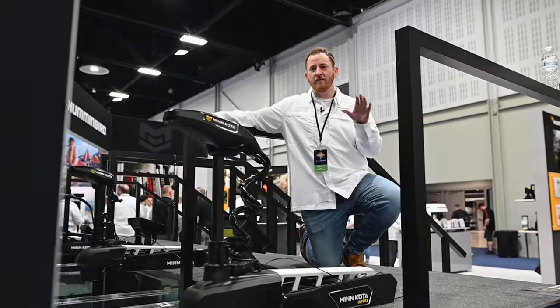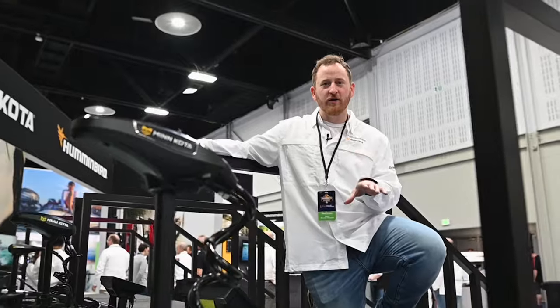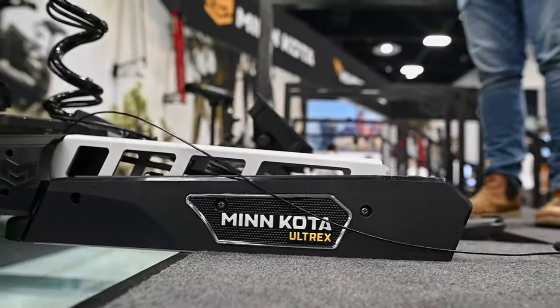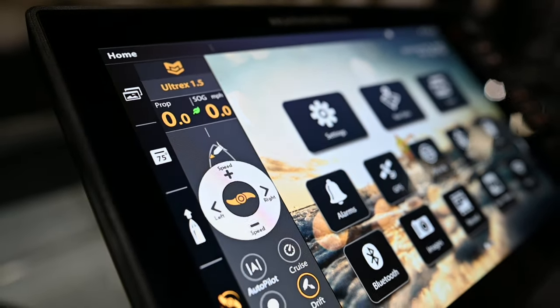Hey Minn Kota and Humminbird fans. We're here at the Bassmaster Classic 2024 and I wanted to talk about a feature of our new Quest motors when you hook them up to a Humminbird that not everybody might know about. Everybody knows that you're better with the One Boat Network when you hook your Minn Kota trolling motor to your Humminbird fish finder, but there's something you get with Quest motors that's a little bit different than what we've had in the past.